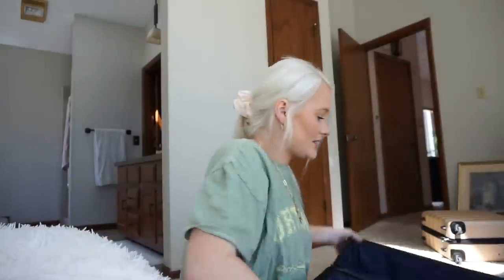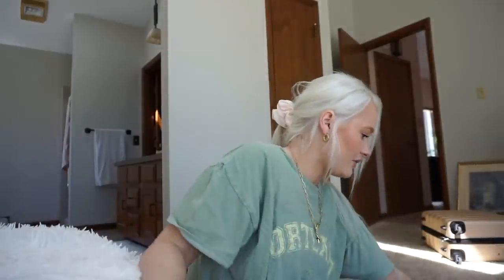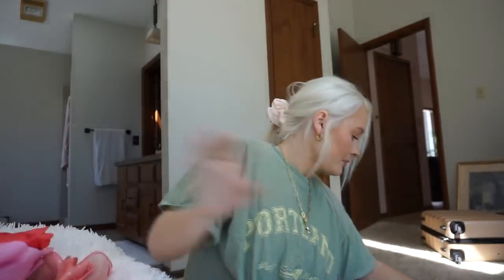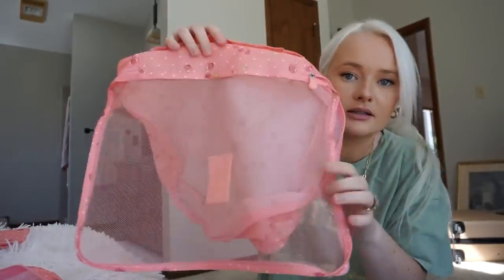So my big suitcase — we're pretty much done with my little suitcase for now. Now I have my big suitcase out. I want to show you some of my travel favorites really quick. I love, love, love these packing cubes that I bought. I have a lot of them and they keep everything very organized. These are my favorites — these cherry blossom ones — it comes with a huge cube like this.